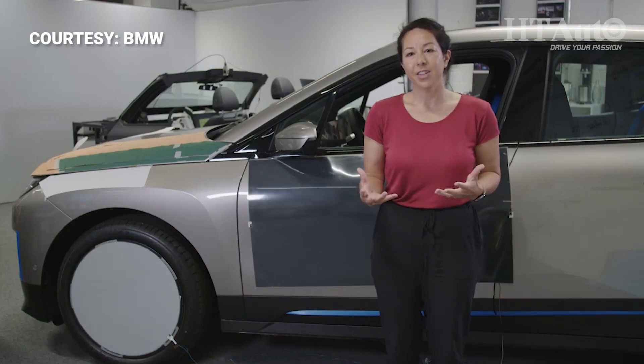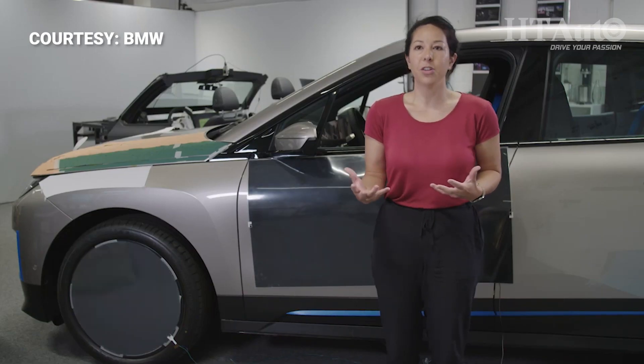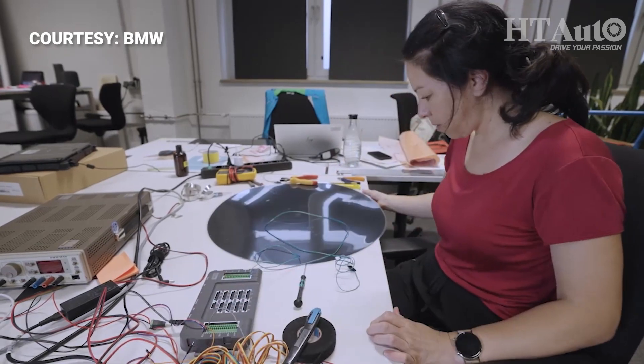E-ink is a colour change. It's amazing, it's magical. The possibilities with E-ink are almost infinite.